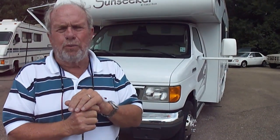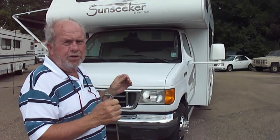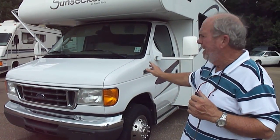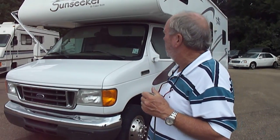Today we're going to list a motorhome that people ask for — it's as nice and clean as one can be, but it's not going to cost you part of your children's future to buy. It is a 2006 Sunseeker by Forest River on a Ford E450 chassis. It's only got a little over 9,000 miles on it — we'll verify on the inside. The generator's only got 300 hours on it.